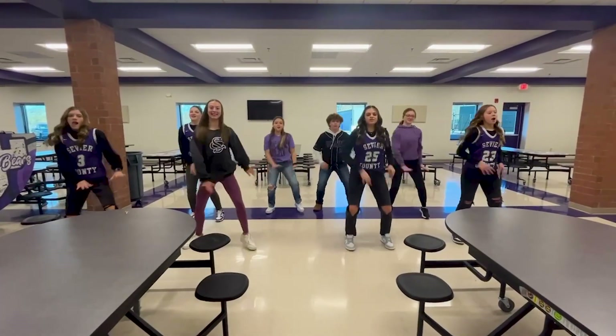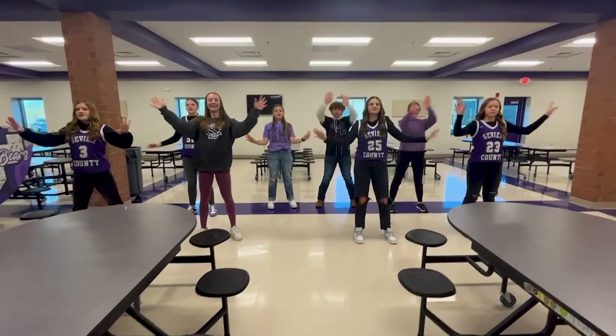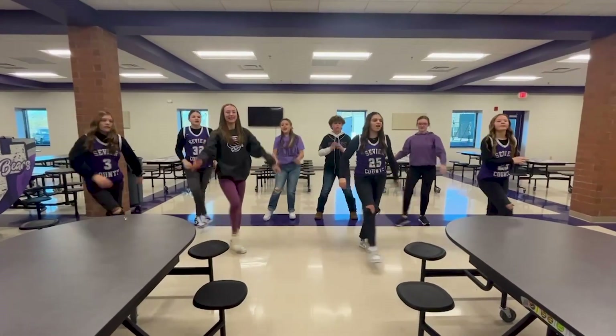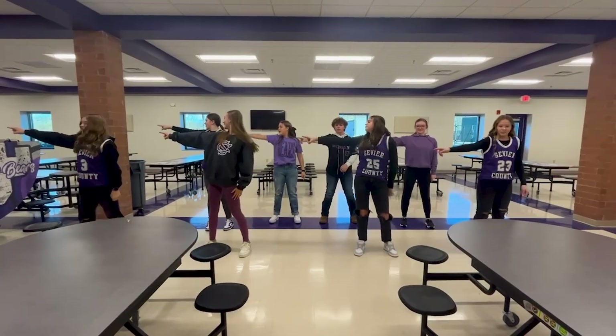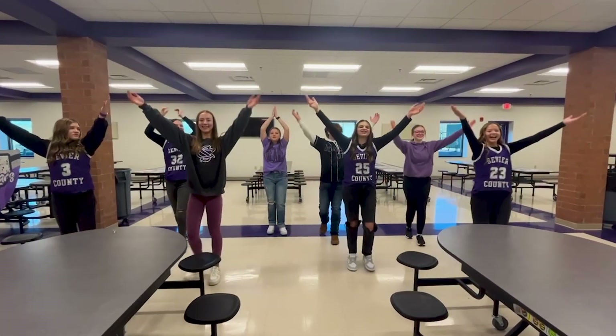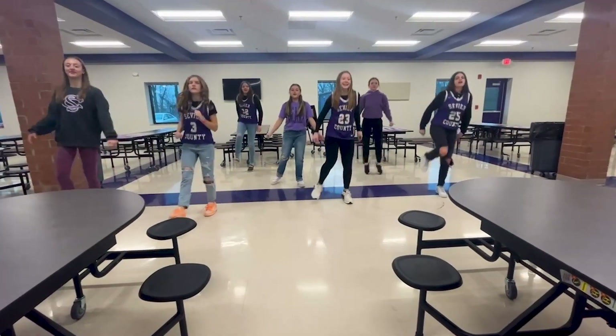We're all in this together. Once we know that we are, we're all stars. And we see that we're all in this together. And it shows when we stand — O-R-A-U. Smart boards are special in their own way.